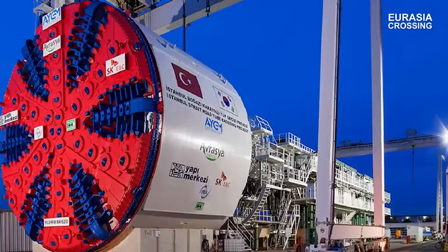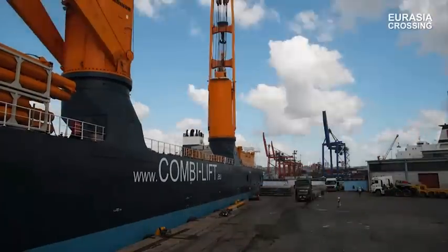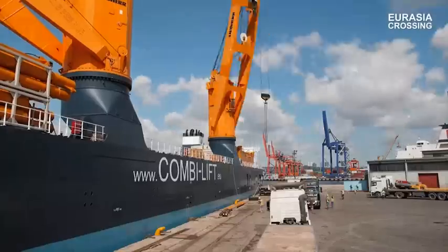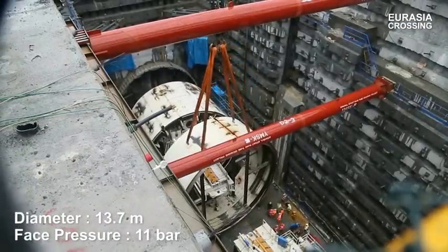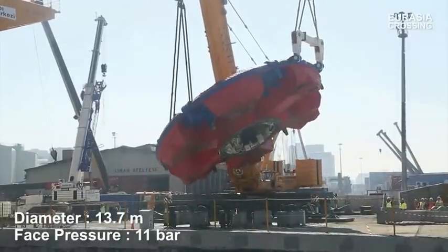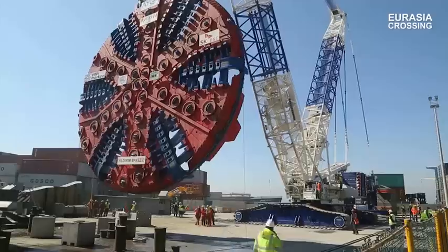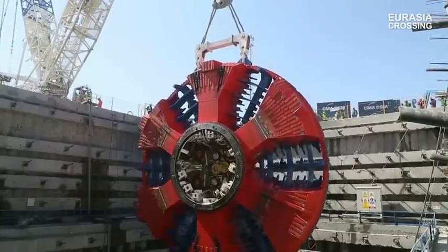The tunnel boring machine, TBM for short, is produced in Germany by the leading company Herrenknecht. This project is currently ranked 6th in the world, with a 13.7 m diameter TBM, as a result of the level 11 bar water pressure that gives it the power to withstand the high pressures at the deepest places along its planned trajectory. The TBM is ranked 2nd in its own class.